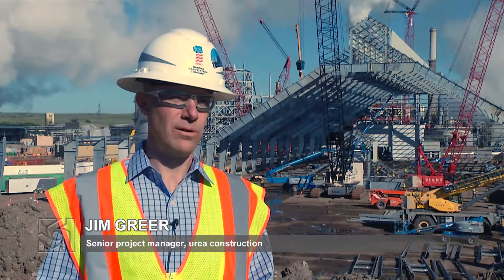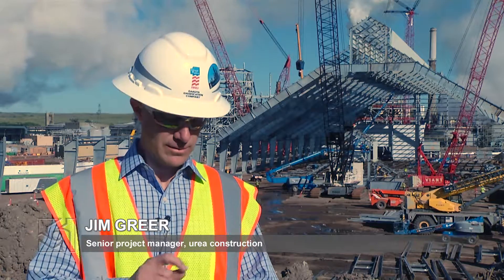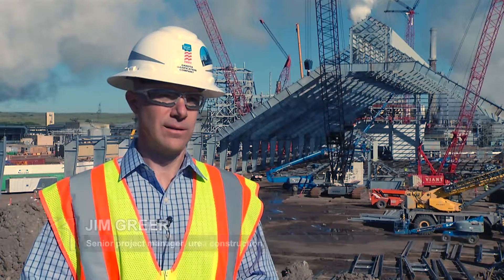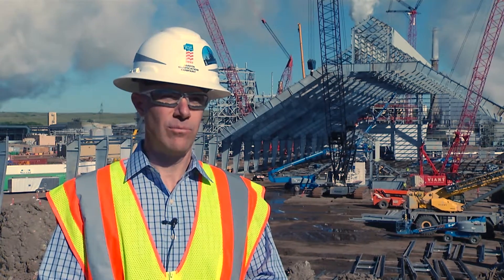Overall in the construction we have four major work fronts: the power supply, the material handling area, the process area, and our brownfield area.